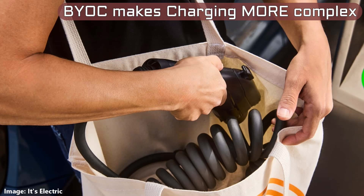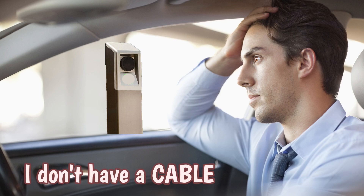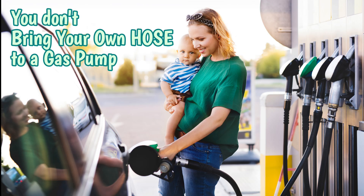BYOC charging adds variability to an already complex charging infrastructure. If you live near one of these, great — go buy a cable. If you're visiting from somewhere, you may not already have one. 'What do you mean I have to bring my own cable? That's not how we do it in the suburbs.' It's just another source of complexity and another potential source of EV ownership frustration.